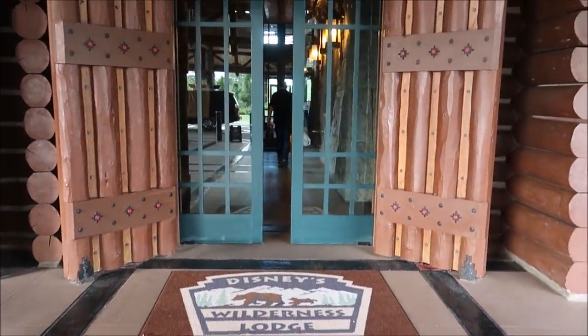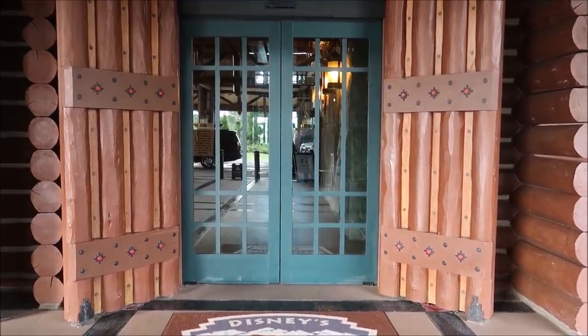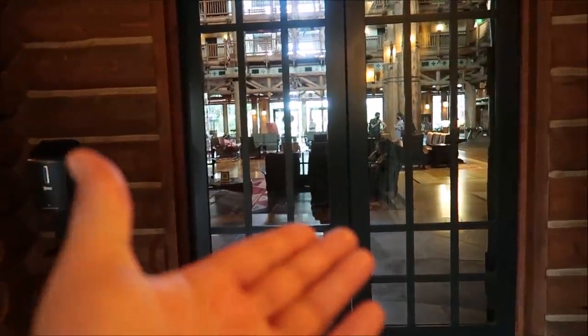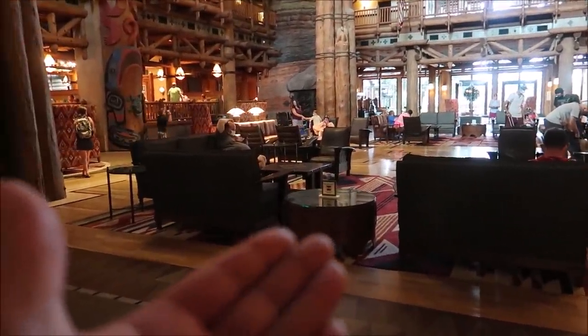Top of my list for lobbies, anywhere — this is definitely, hands down, one of my favorites. And with all great Disney World resorts, it's got a signature smell to it, kind of like a pine smell. It might be because of all the wood furnishing in here. It also has some of the best furniture in the lobby I've ever seen.